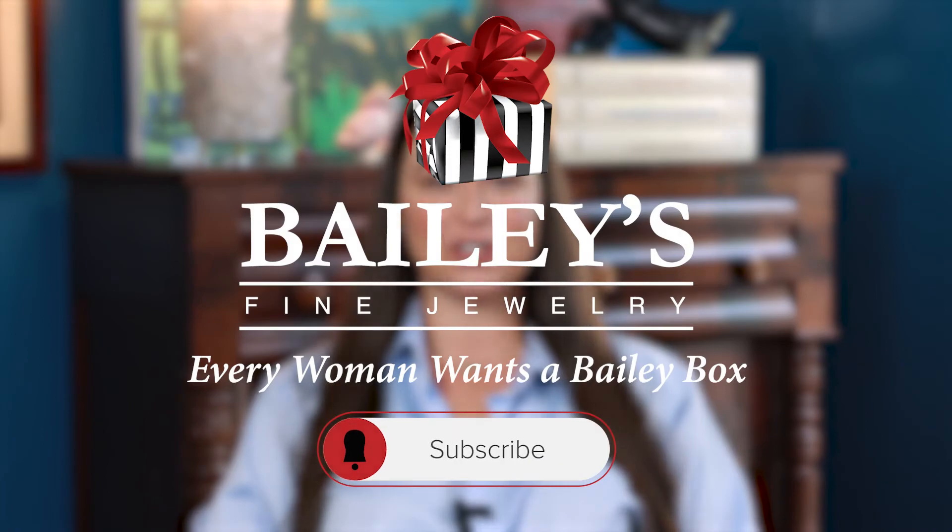As always, if you have questions about metal colors or maintenance for your jewelry, visit us in store, online, or send us a message on social media. Thanks for watching and be sure to like, comment, and subscribe below.